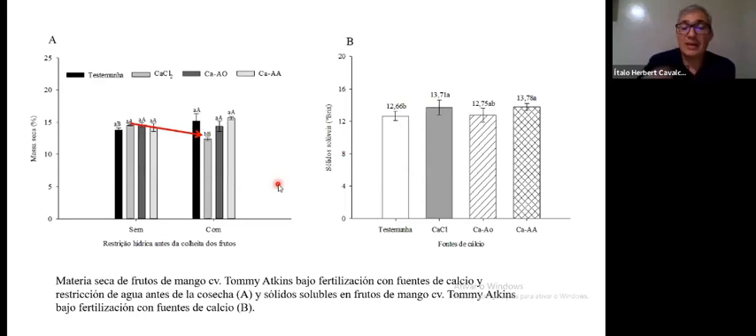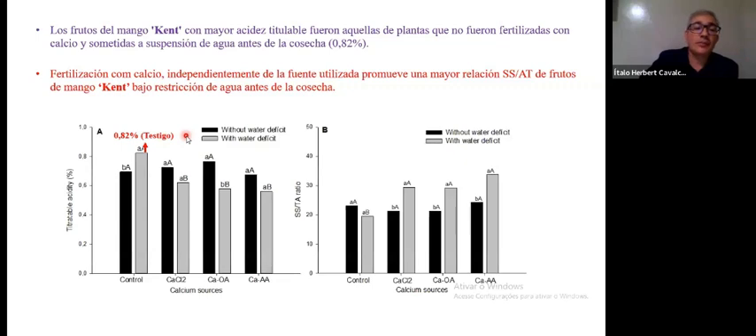This is in keeping with what has already been published in the literature — a 26% rise in solubles, which actually translates into a higher quality fruit and a better tasting fruit. For Tommy Atkins this also had a somewhat similar effect. Looking at calcium chloride with and without restricting water availability shows different results.